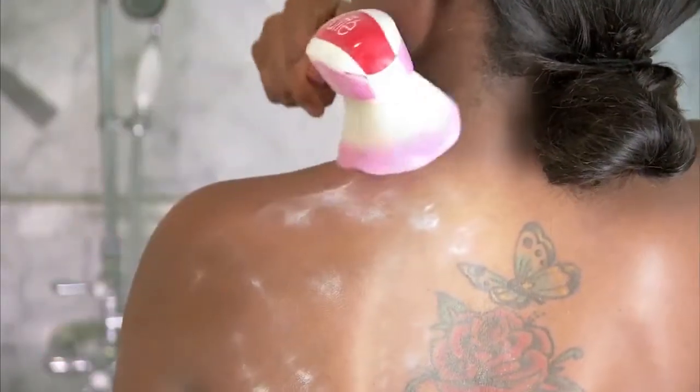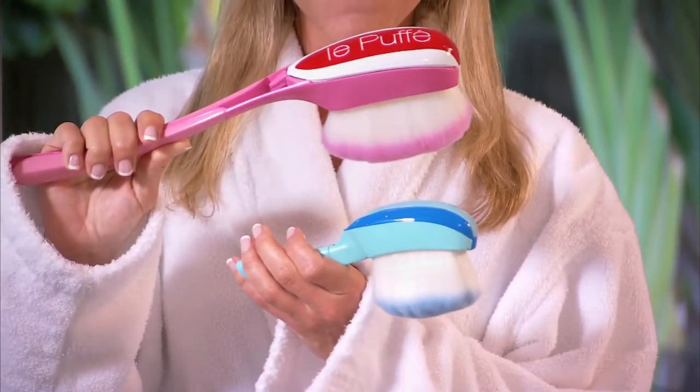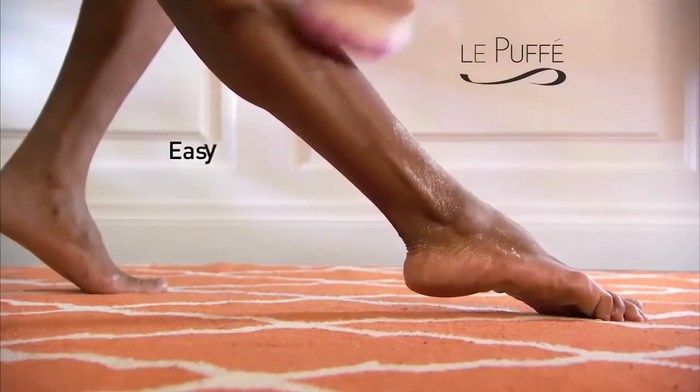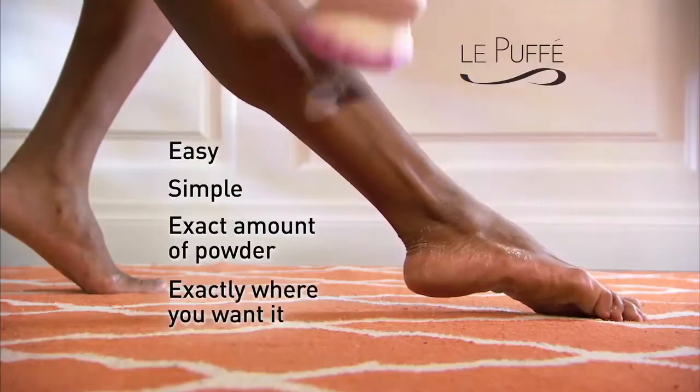That's why you need Le Pouffet. Introducing Le Pouffet and Baby Butt Puff, the first-ever precision powder dispensers. Finally, there is an easy and simple way to put the exact amount of powder exactly where you want it.